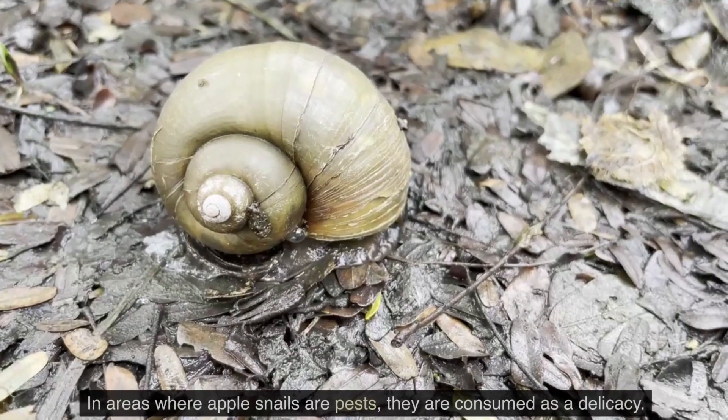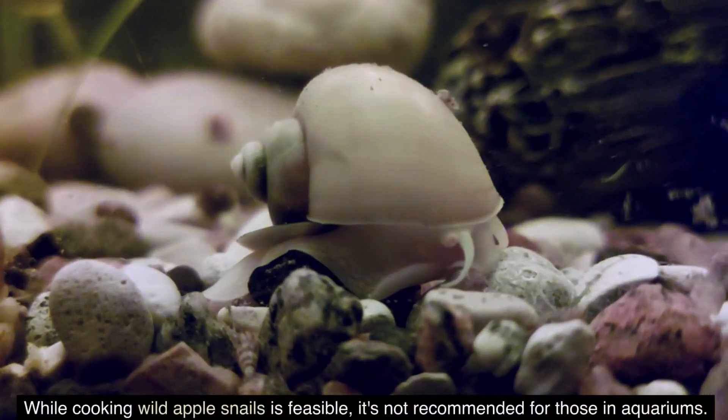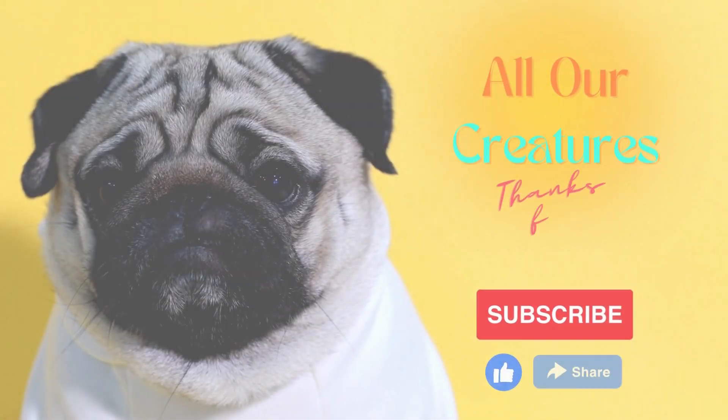In conclusion, in areas where apple snails are pests, they are consumed as a delicacy. While cooking wild apple snails is feasible, it is not recommended for those kept in aquariums. They are easy to prepare and are considered a delicacy in some regions.